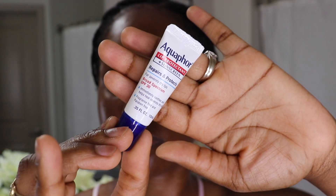Then I go in with my current favorite: the Aquaphor Lip Protectant Sunscreen. I know it's for daytime, but I use it whenever I feel like it.